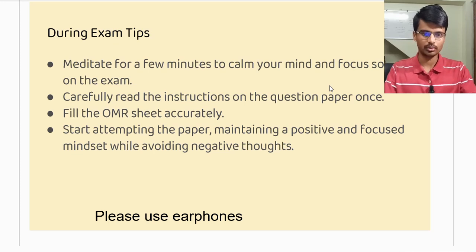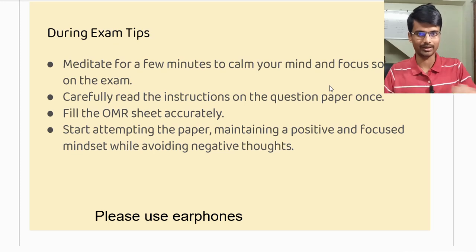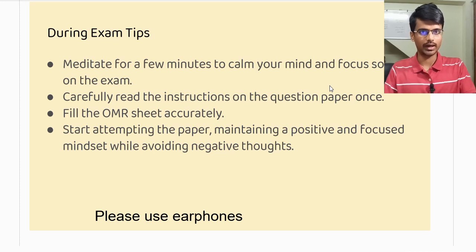Once the OMR sheet is given to you, I suggest you read the instructions printed on it — it will hardly take three or four minutes. Then fill in all the important details: your name, the CD code, the question paper code — whatever is given in the question paper, write it properly in the OMR sheet. These are very important things to fill carefully with full attention. Once the final bell rings, you can start attempting the paper.